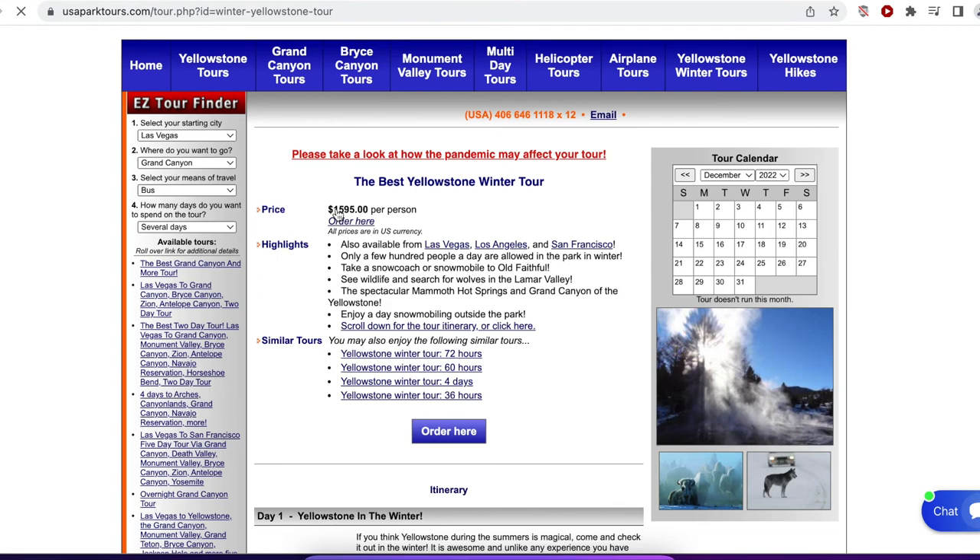Thank you for checking in, and I really hope that you are successful in getting a permit this year.